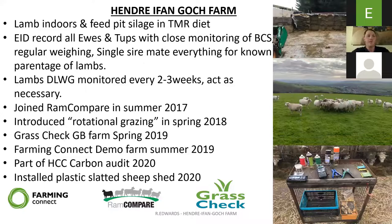We lamb in tubs and feed pit silage. We purchased a Keenan feeder in 2014, so we started a TMR. Every year we're analysing our silage and doing straights to make up the ration to meet the requirements of the ewes. We EID record all the ewes and tups. Everything's closely monitored for body condition score and regular weighing of ewes. Single-sire mating means everything has known parentage of lambs, and everything's tagged at birth and followed right through.